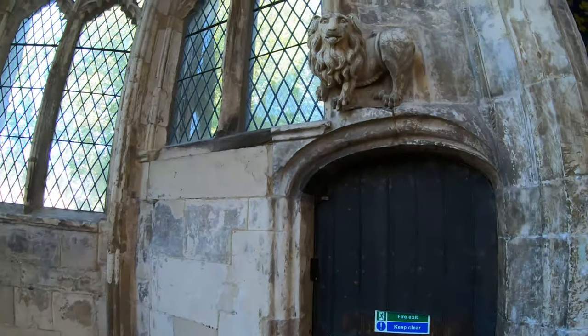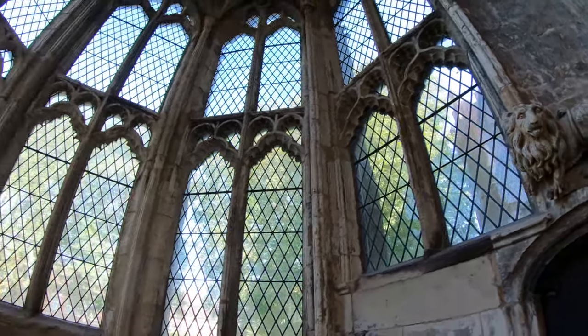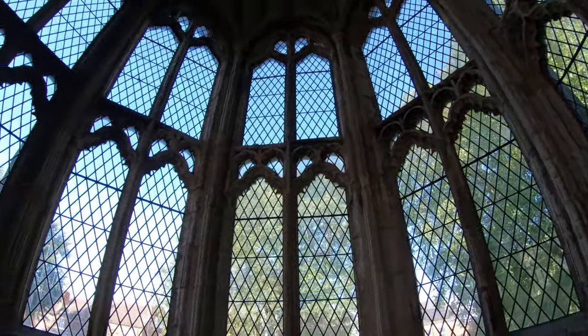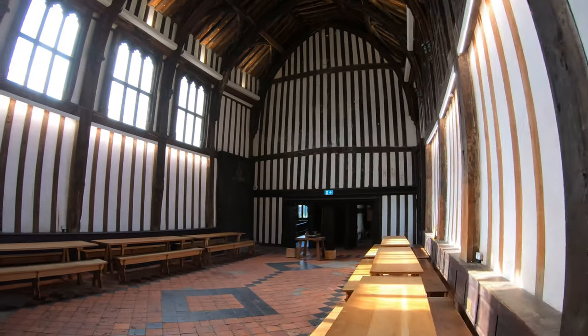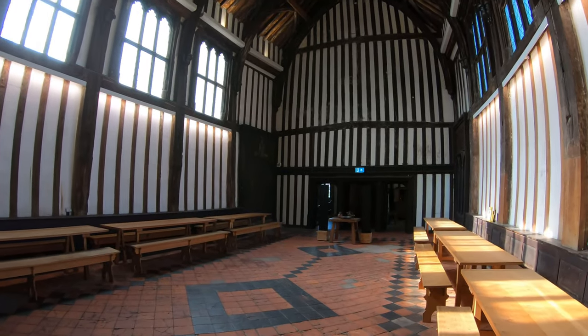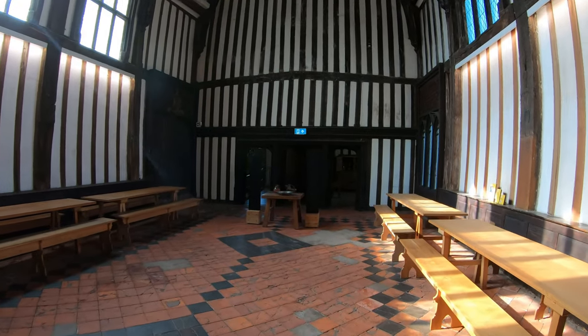This hall really is up there with one of the most beautiful that we've seen to date, giving quite a few of the other places that we've seen a run for their money. The architecture is super interesting and it's amazing how well built the hall still is. There are so many incredible features that are worth taking the time to look at.